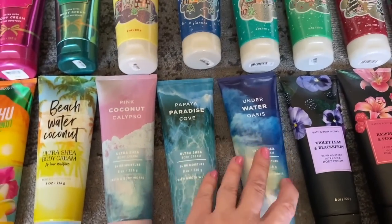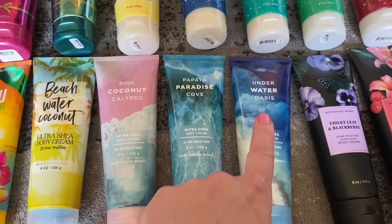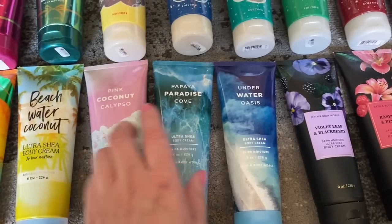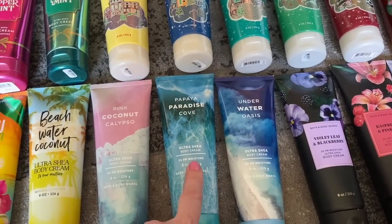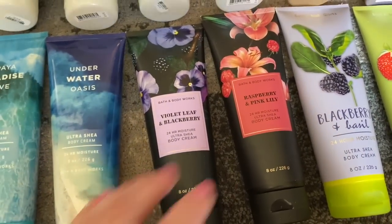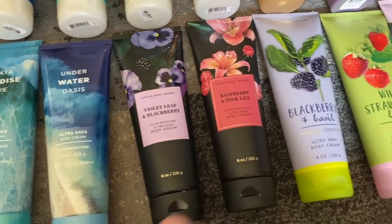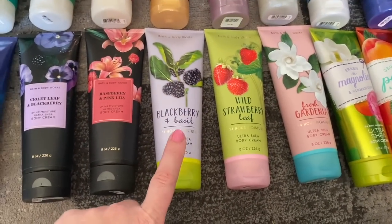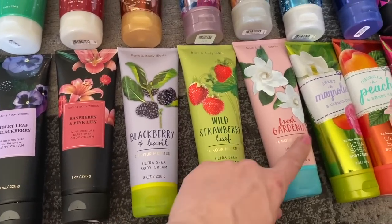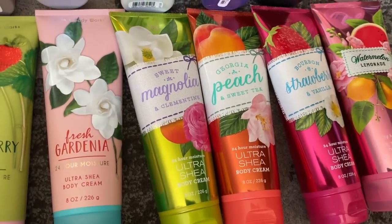Then we had Pink Coconut Calypso, Papaya Paradise Cove, and Underwater Oasis — all really good. My favorite was the Papaya one, which had honeysuckle, amber, and star fruit water. Pink Coconut Calypso was a close second. And then from the semi-annual sale we had Violet Leaf and Blackberry, Raspberry and Pink Lily, and the re-released Blackberry and Basil, which I should review since it's available now. Fresh Gardenia is also one of the re-released ones.